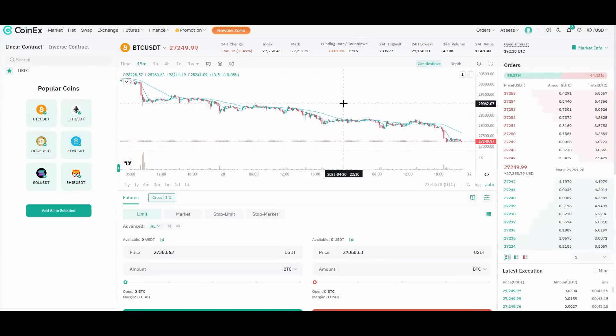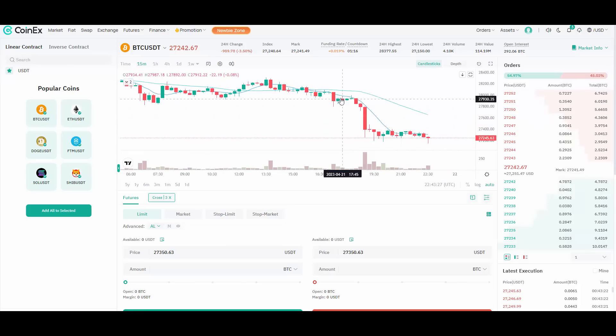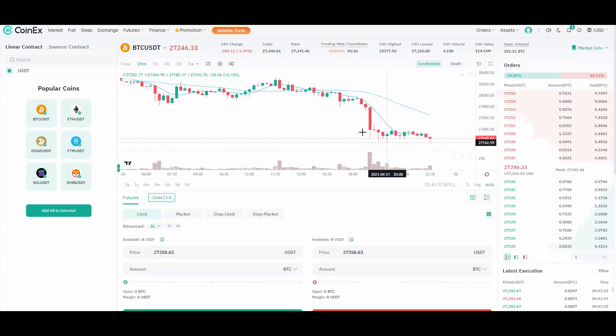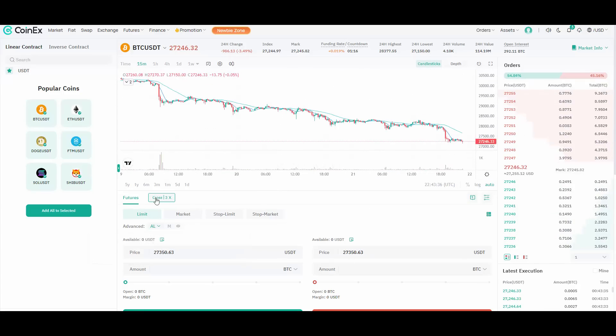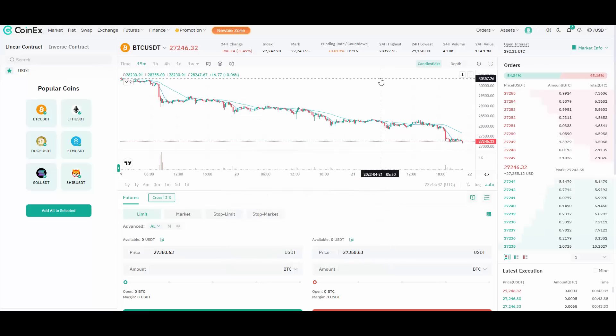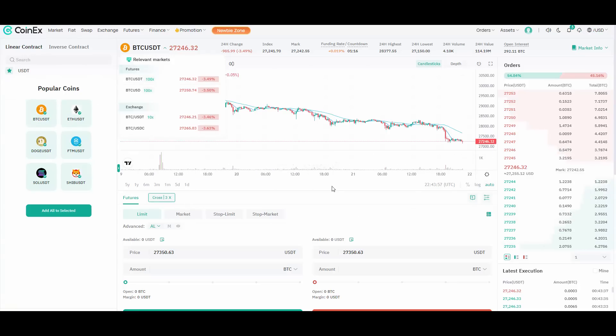CoinX also has futures. If you are a trader, you are probably already familiar with futures. If you're not, this is where you can really make some money — for example, if you had shorted this with 20x leverage, that would have been decent profit. You can choose your leverage up to 100x, with cross or isolated margin. Popular coins are listed, and you can trade BTC with up to 100x leverage.